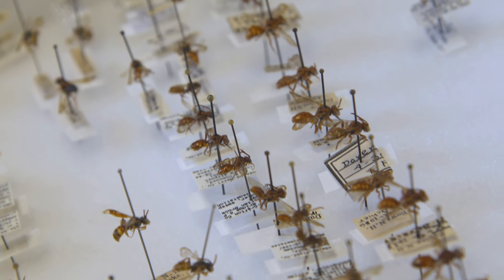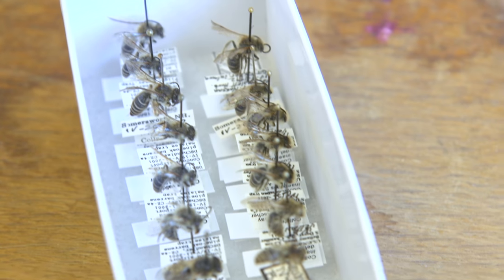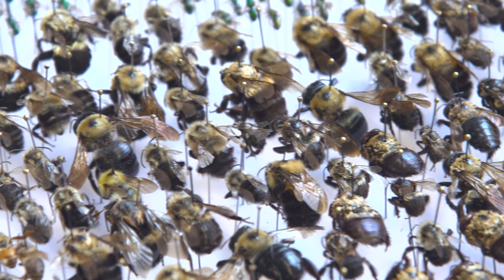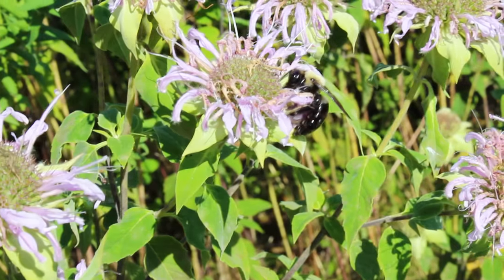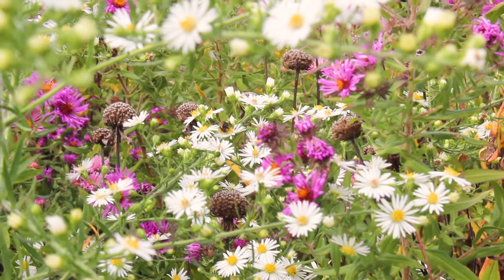First we have to figure out what used to be here using the historical collections. Then figure out what's currently here using our new survey material, and combine that information to get a good overview of what bees are typically here, how they've changed, and do this for all the bees.